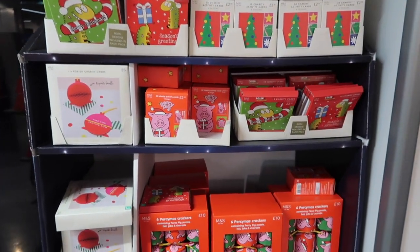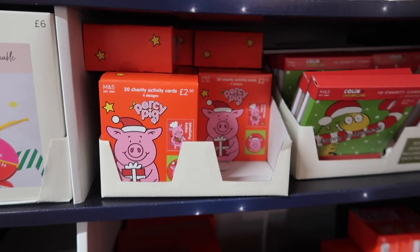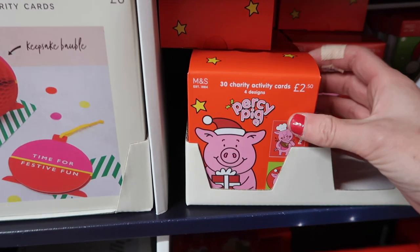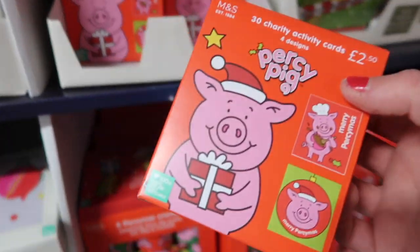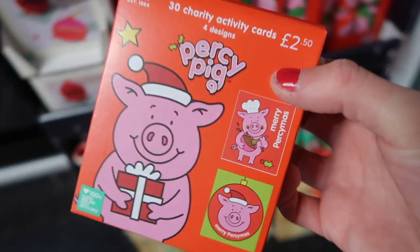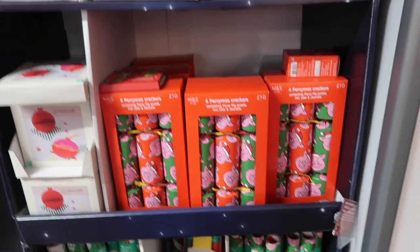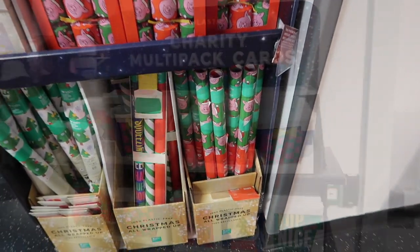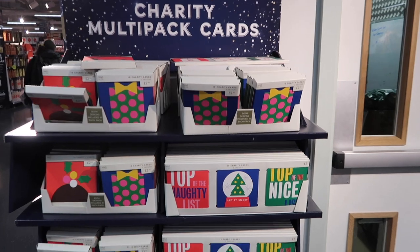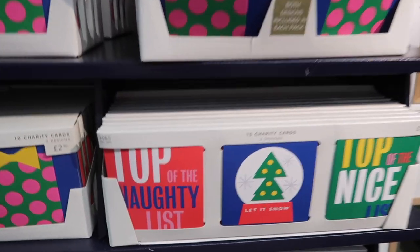Of course there is a Percy and Colin section with little Christmas cards, which I'm actually going to grab for Paisley to give out to her class friends. There are 30 cards in there so that should definitely be enough for everybody in the class. They also have Percy crackers and wrapping paper. For Christmas cards, these ones are for charity and the designs are actually very nice - I like the 'top of the naughty list' and 'nice list' ones.